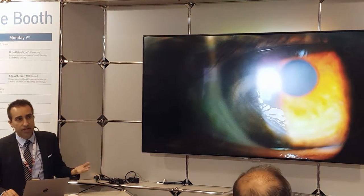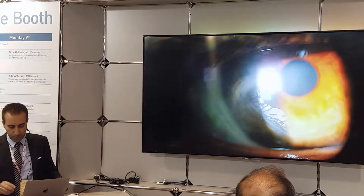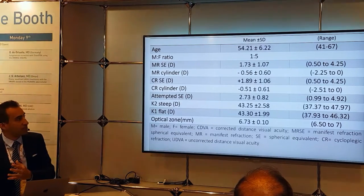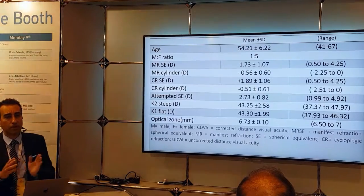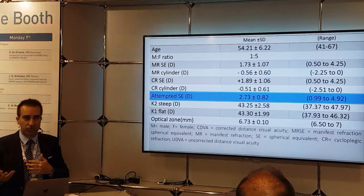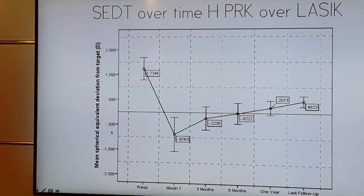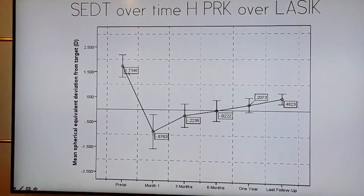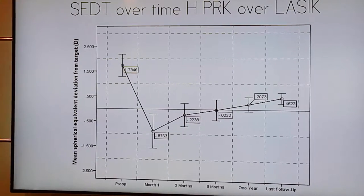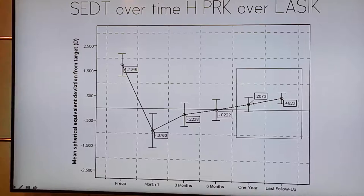Also, one reason we ended up with under-correction or regression may be that the flap was not the perfect size or was slightly decentered — so relifting binds us to the same limitations. That's why we thought about treating with PRK over LASIK instead. We designed a study evaluating 25 eyes of 25 patients with at least one year of follow-up and an average of three years. Average refraction was 1.73 diopters, but we attempted more — 2.73 diopters — because we favor monovision for the non-dominant eye. As expected, there was a myopic shift initially. At six months we're near zero SEDT; at one year it's about 0.2; and at three years the average is about 0.4. Pretty good results — and this is without nomogram or monovision adjustment.